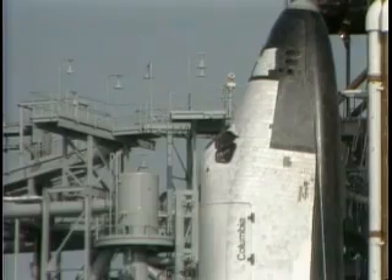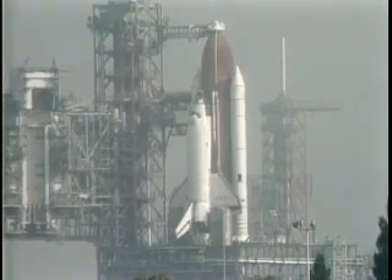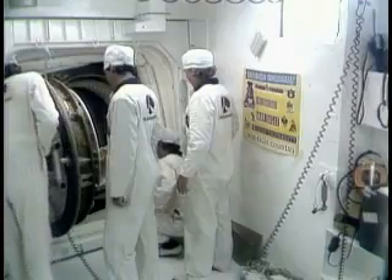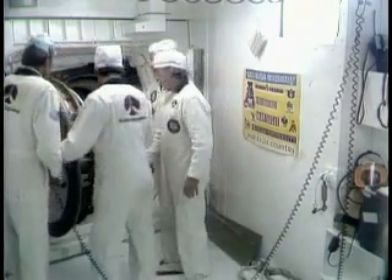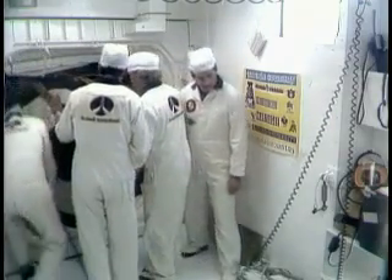In the crew compartment, crew members Ken Mattingly and Hank Hartsfield are in the process of going through their switch list to position the switches and doing communications checks to ensure that everything is ready for their mission. In just a short time, the technicians will begin closing the hatch on the orbiter.